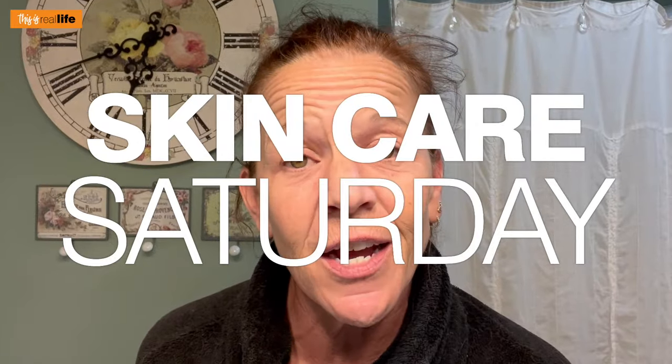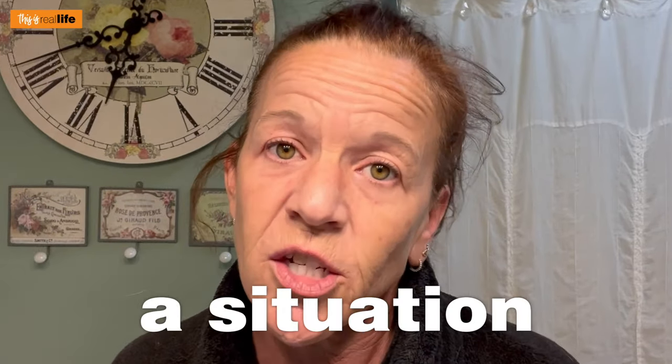Hello everyone and welcome back to This Is Real Life. I'm your host Sheri, and on today's Skin Care Saturday video, we're taking it back to the hair because the hair situation is still a situation.